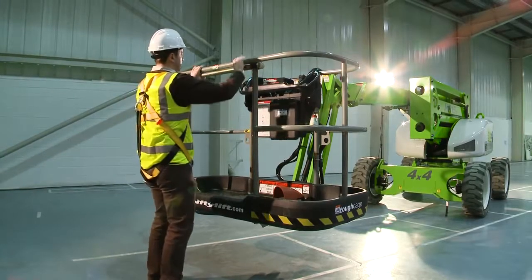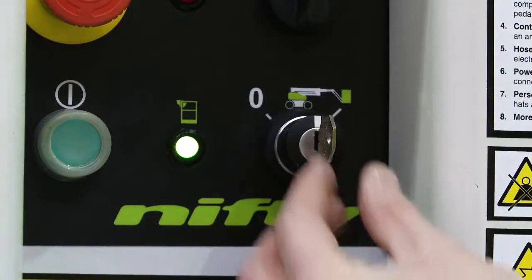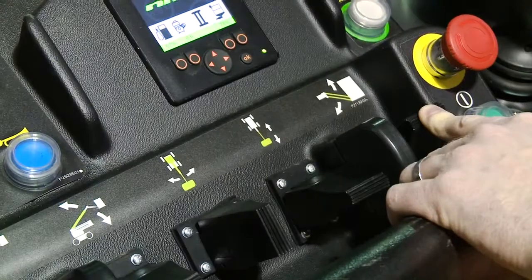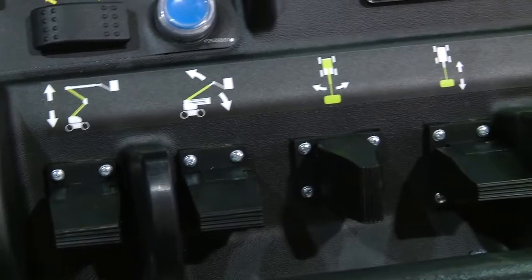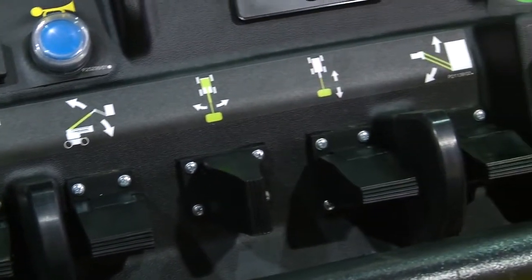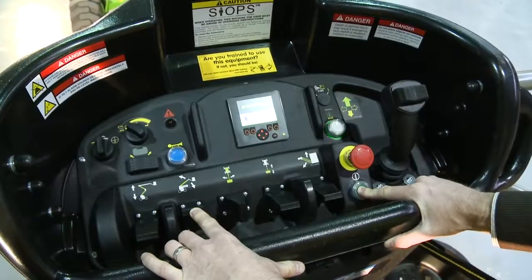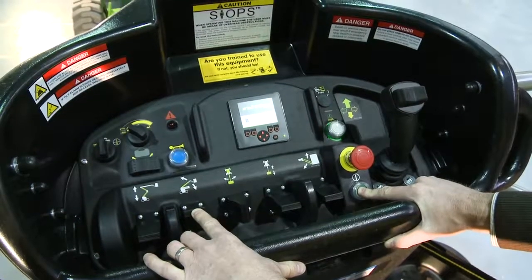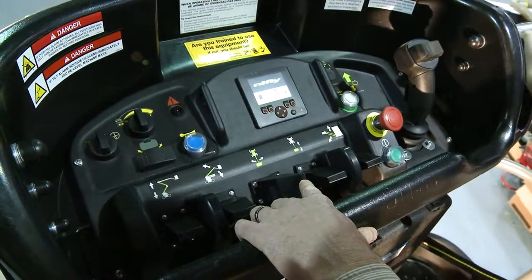Operating the HR15 is easy. After turning the base key switch to the cage position, simple to use, fully proportional levers control all boom movements. By simply raising or lowering the levers while pressing and holding the green power button or foot pedal, the operator can easily and accurately move each boom individually or together to position the cage.